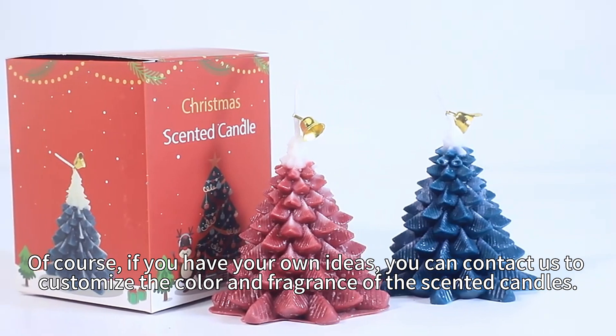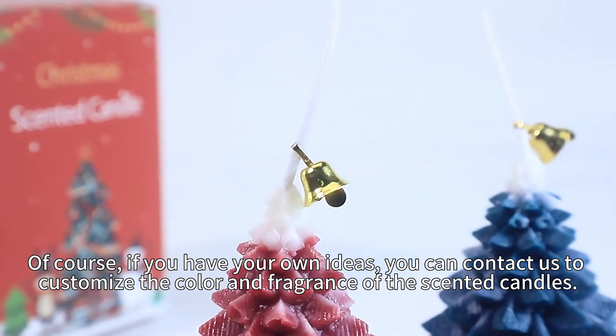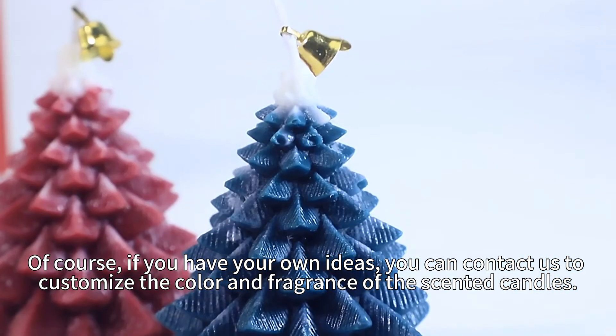Of course, if you have your own ideas, you can contact us to customize the color and fragrance of the scented candles.